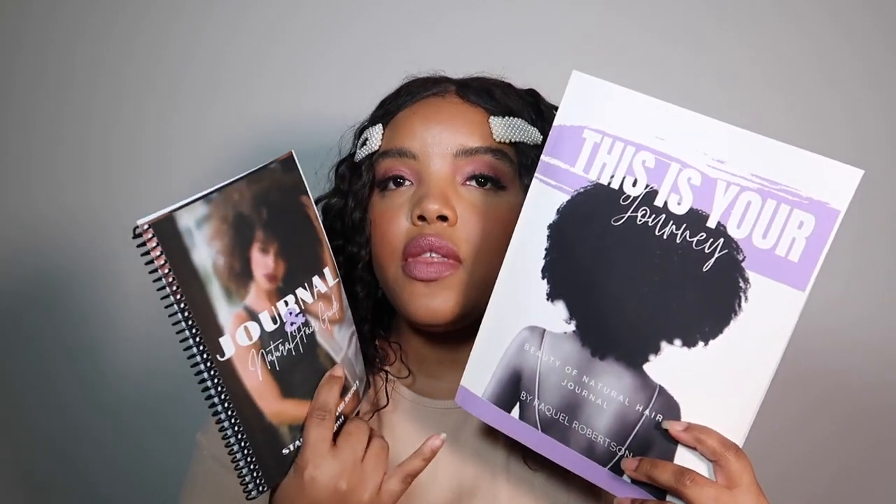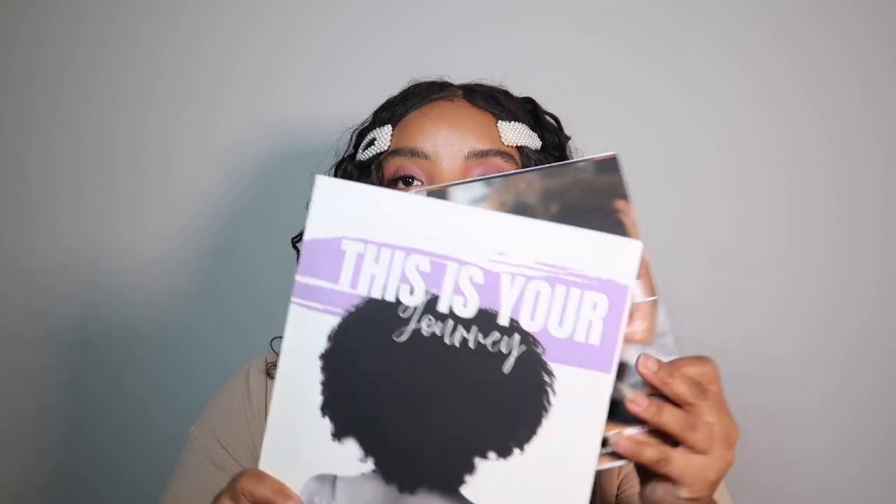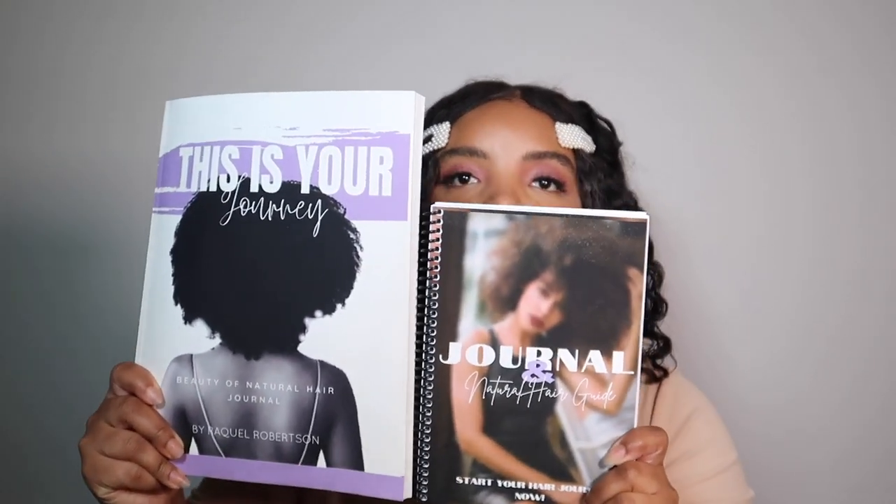The second difference is the covers. With my first hair journal, there was only one cover option — I love this silhouette, it's perfect for acknowledging what you're journaling about, which is your hair. With this new one, you actually have two covers to choose from. And as you can see, the new journal is extremely smaller, which I love.